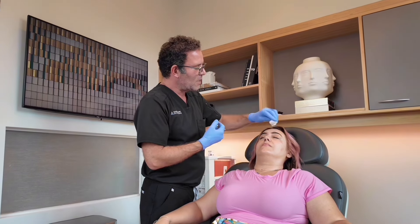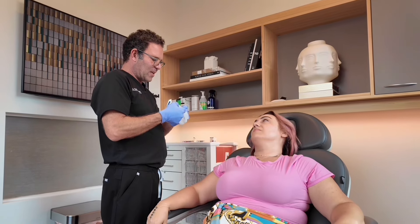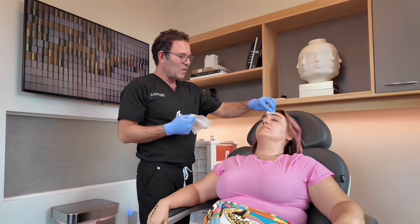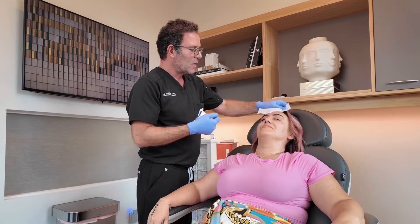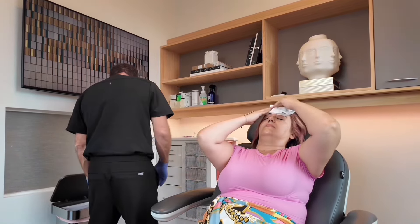And then that's it. Did it hurt? It's like a little pinch — the fastest little pinch I've ever felt. It'll look like little mosquito bites for about 10 minutes or so, and then they go away.